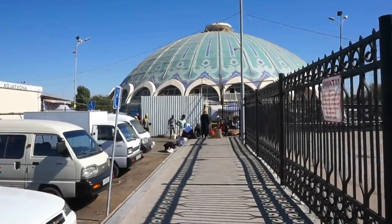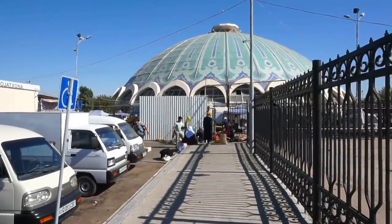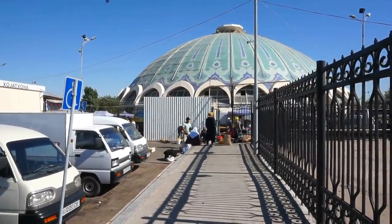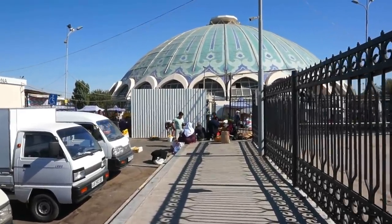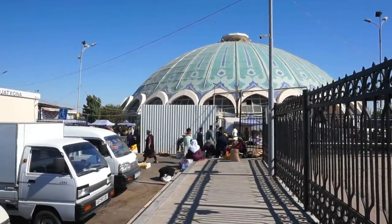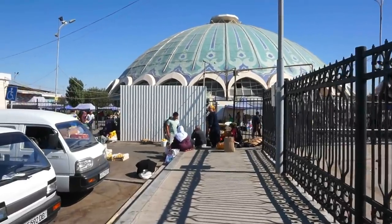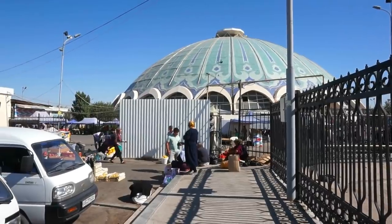The roof that you see here of the Chorsu bazaar is one of the main landmarks of Tashkent. If you see any photos or videos from this fascinating city, you will most certainly see the roof of this market and bazaar. Now, having said that, let's go inside and let's see what we're going to encounter and find.